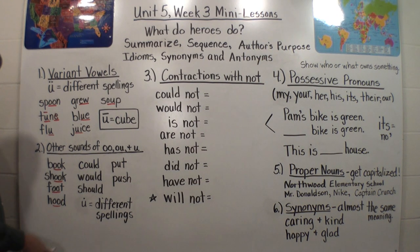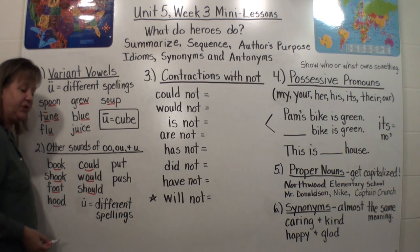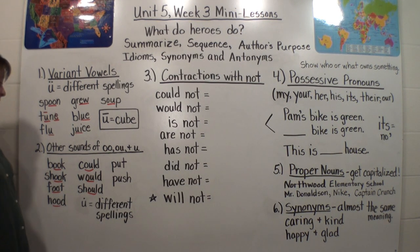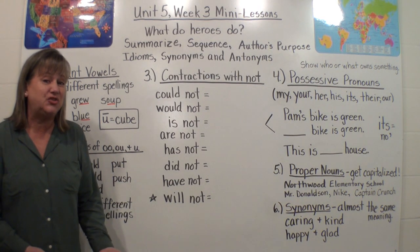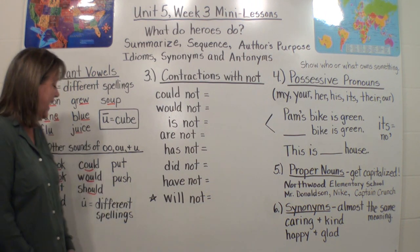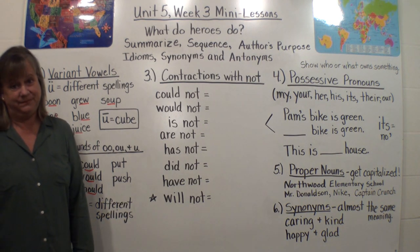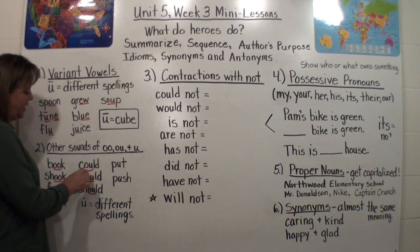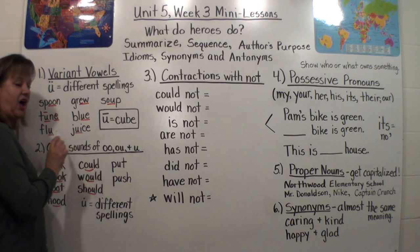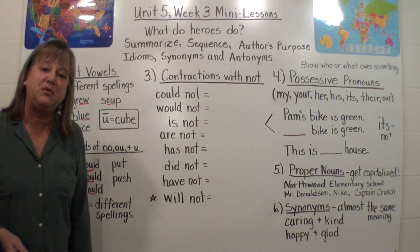Now look here — this is kind of tricky. We have O-U-L-D: could, would, should. O-U can make three sounds: 'owl' like in trout, 'oo' like in soup, and 'uh' like in could, would, and should. Some teachers teach this using 'Oh, you lucky dog' or 'Oh, you lucky duck' — that will help you remember the spelling.